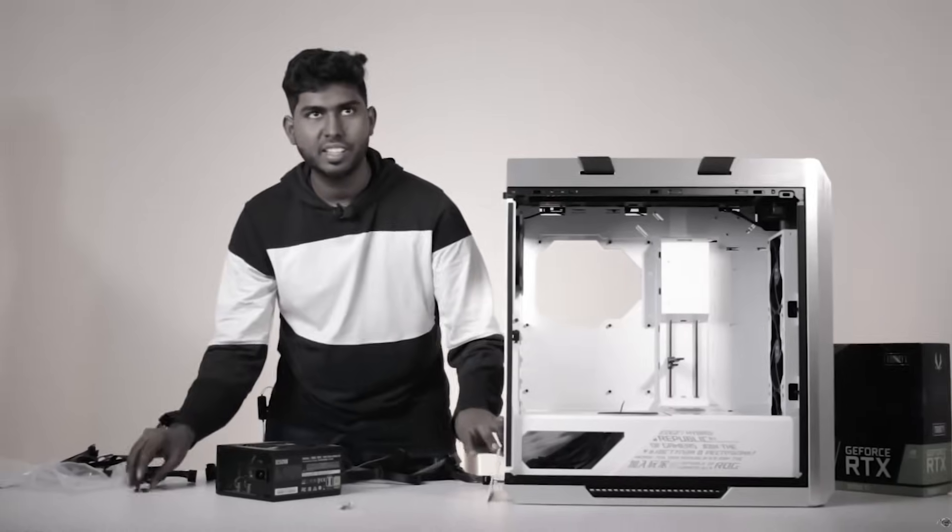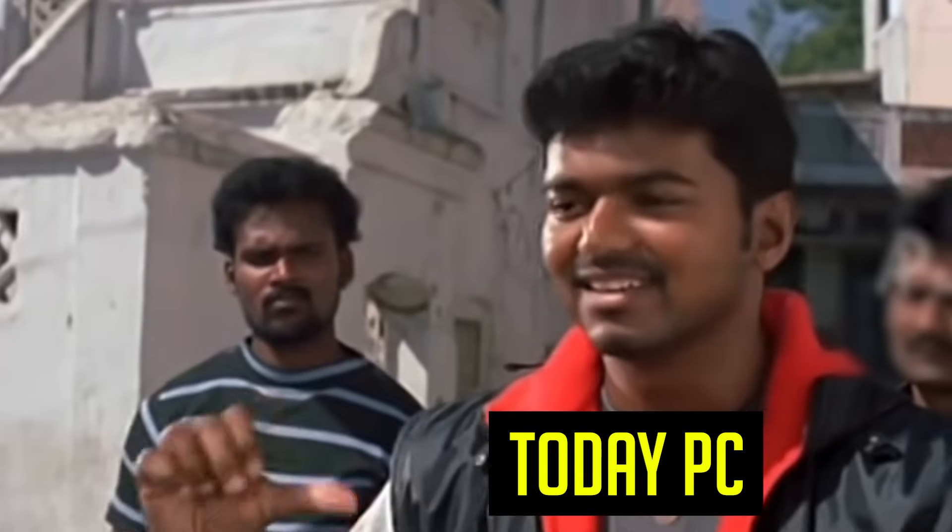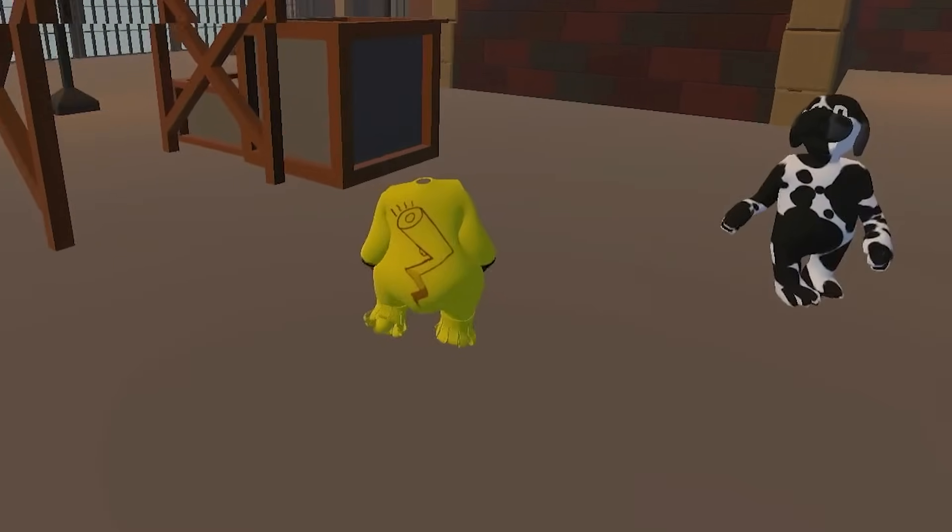Hi soldiers! We are doing high-end PC builds. Now, we are doing a low-end PC, but we are doing performance. You can do editing, you can do gaming, and you can do the game.